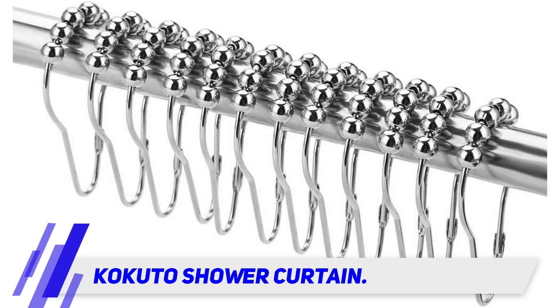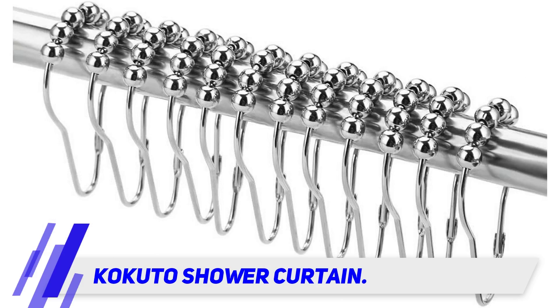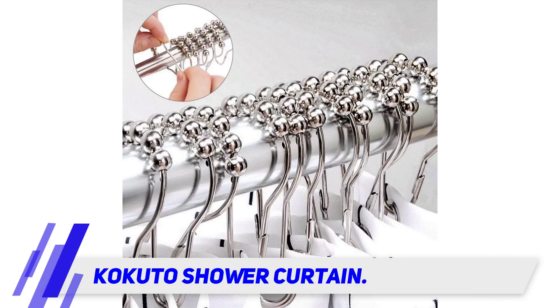A squeeze opening hook is built in and it can open up to 14 inches wide without breaking, allowing you to easily insert the ring into the curtain rod and lock it in place. The same design also allows you to easily slide in the curtain and ensure that it does not slip off.